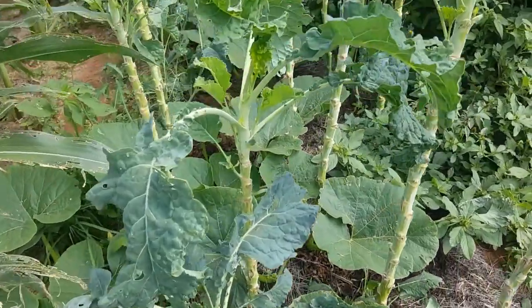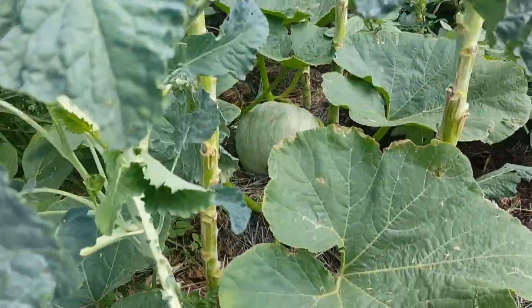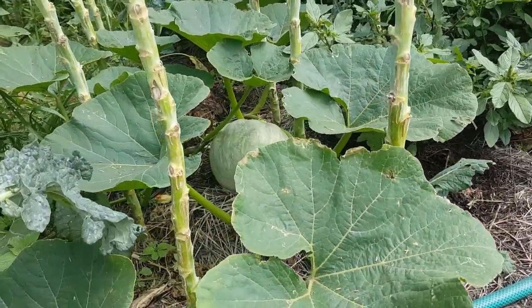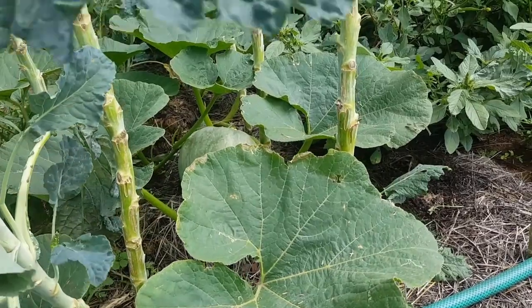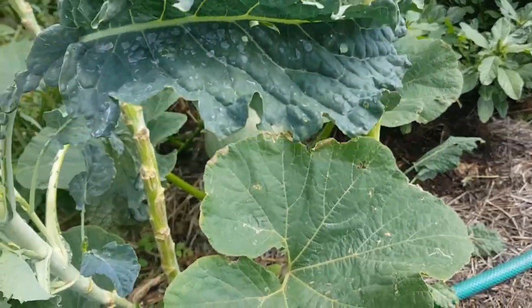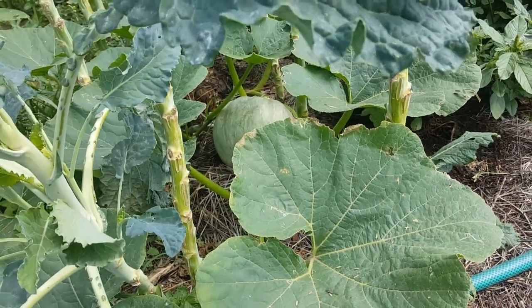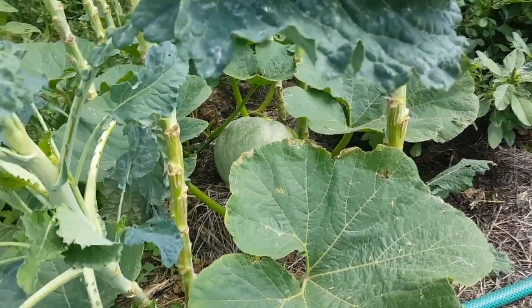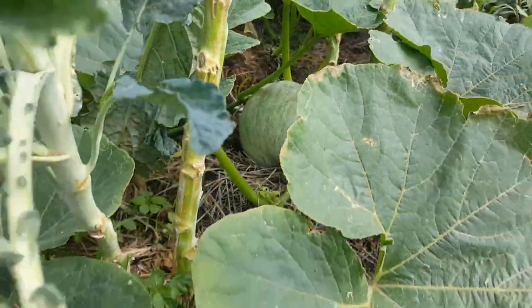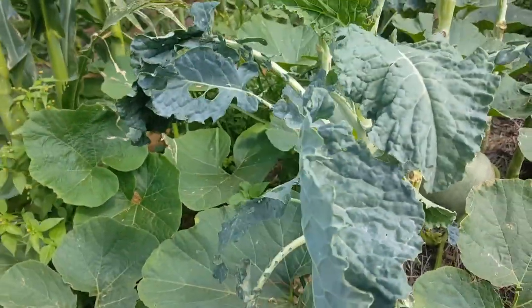The butternut here in between the chomolia was unintentionally grown — I think it was a case of stray butternut seeds that we ended up discovering and decided to keep. So far I've seen just the one fruit; I haven't really noticed if there's fruit anywhere else.